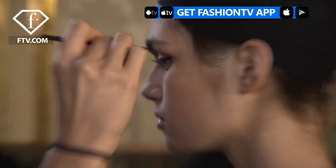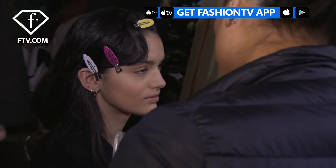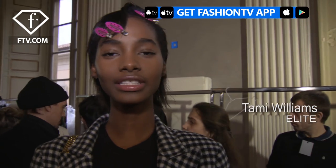Hi Fashion TV, it's Tammy Williams and we're here backstage at Emilia Pucci. I love the fact that it's really simple and clean with a little liner. The lip is so amazing — I love this lip color.